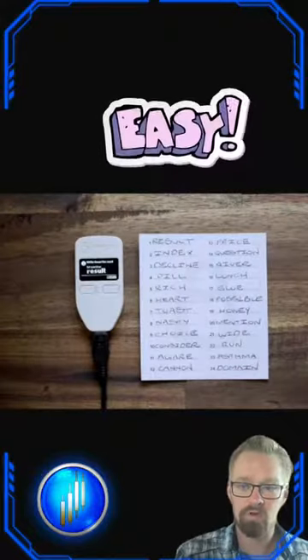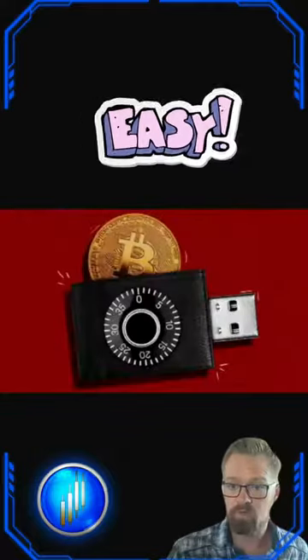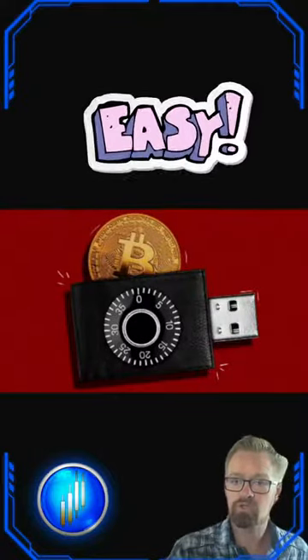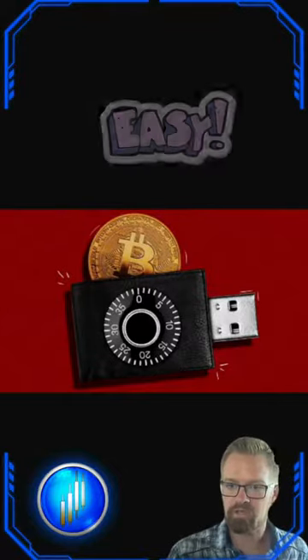Setting up a hardware wallet is straightforward. Create a unique backup phrase for your private keys, then transfer the cryptocurrencies you plan on holding from an online exchange to a cold wallet. That way, your assets are safe if the exchange gets hacked.